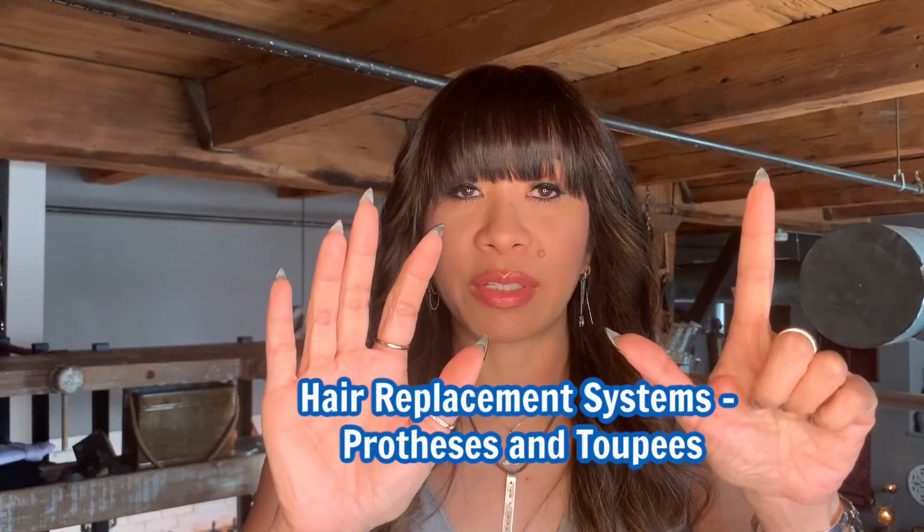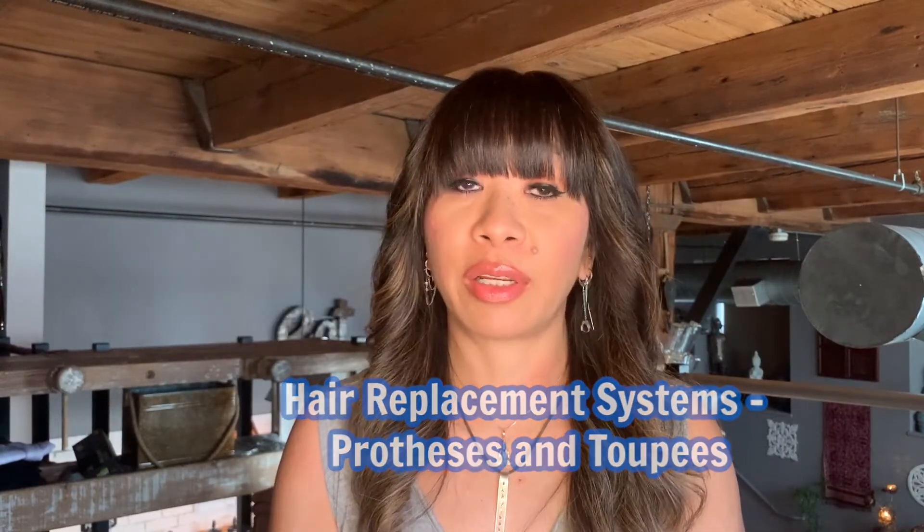Number seven: hair replacement systems, also called hair prosthetics or toupees. It's a popular method of hair replacement, but the cost and appearance of any given hairpiece can vary widely based on the materials used and the level of craftsmanship. Hairpieces are often custom made for the individual and fitted, cut, and styled. The maintenance is about every four to eight weeks, in which the hairpiece is glued to the scalp with a medical-grade glue.